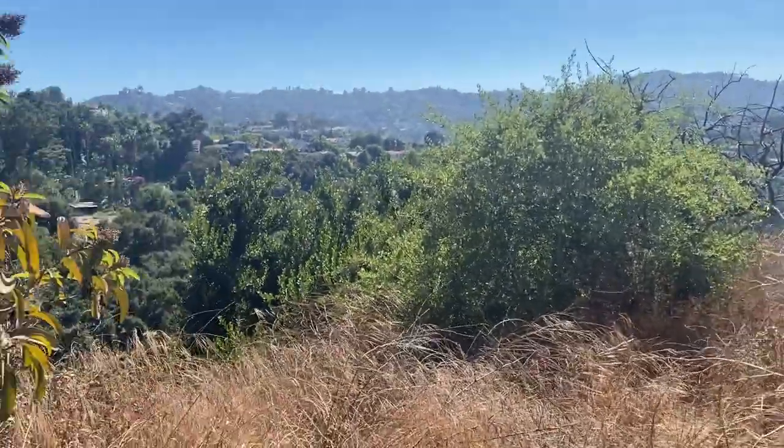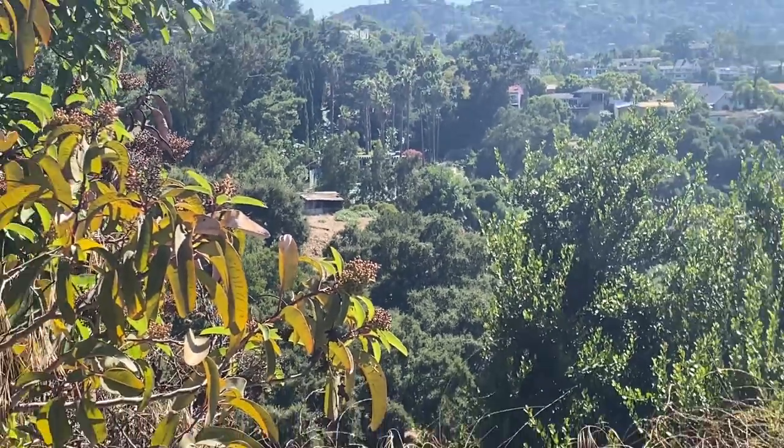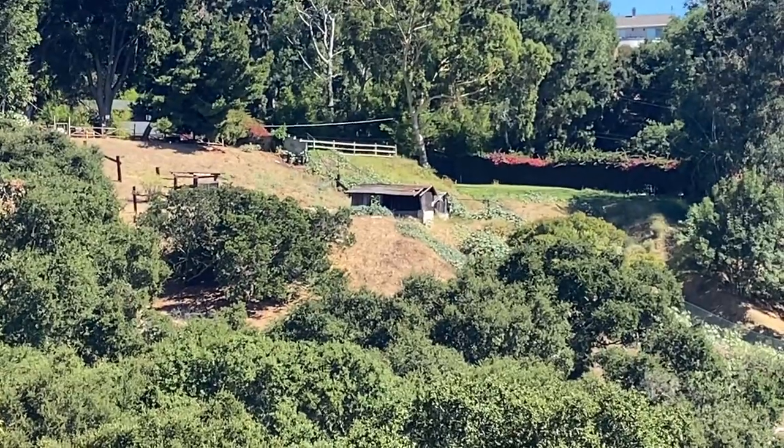All right guys, we're pretty close — look at these buildings over here. I don't know if we're going to be able to make it in, it seems like there's a fence around the whole property. Those are the shacks right there.